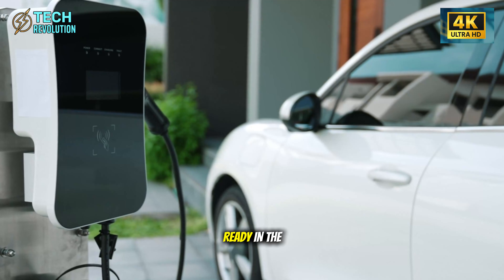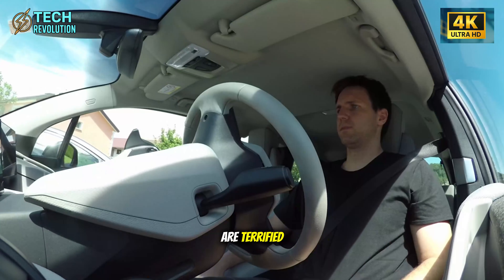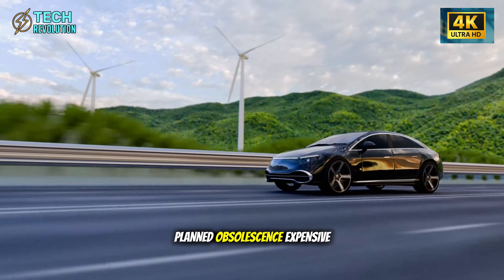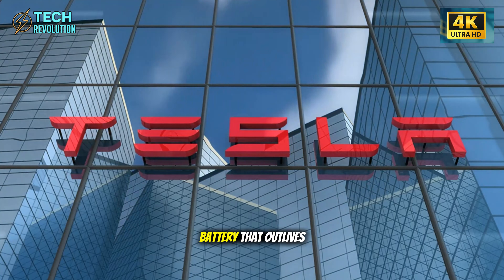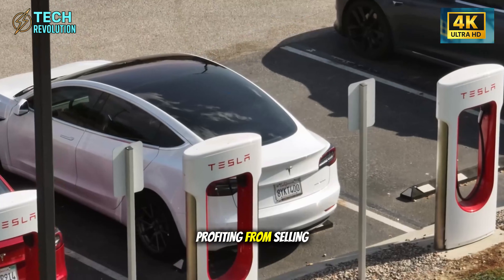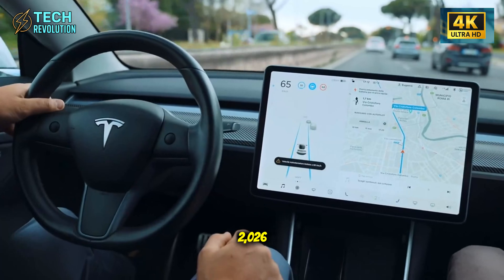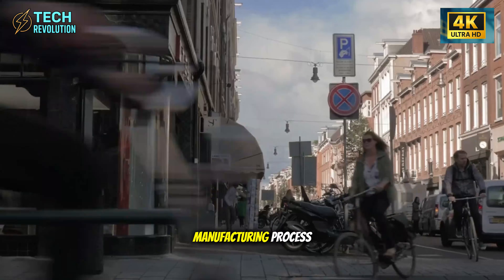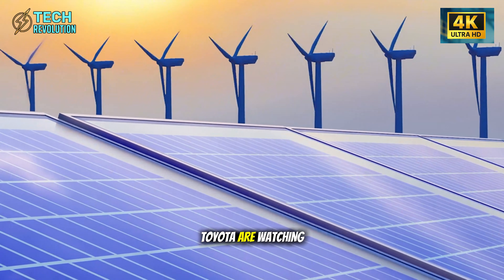This is exactly why legacy automakers are terrified. The Model 2 eliminates the entire business model they've built for decades: planned obsolescence, expensive maintenance cycles, and dealership repair monopolies. A 90-year battery that outlives three generations isn't just engineering — it's a direct threat to an industry profiting from selling you new cars every five to seven years. When Model 2 deliveries start August 2026, every automaker faces a choice: redesign their entire manufacturing process or watch their market share collapse. Ford, GM, and Toyota are watching the same data we are, and the math is brutal.